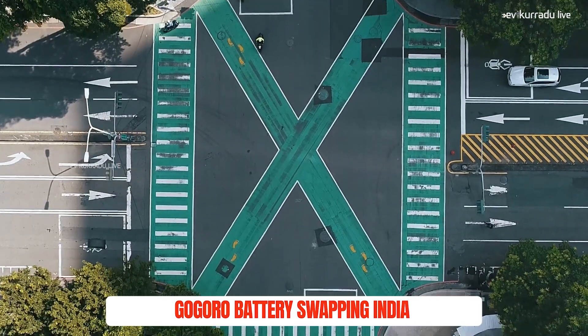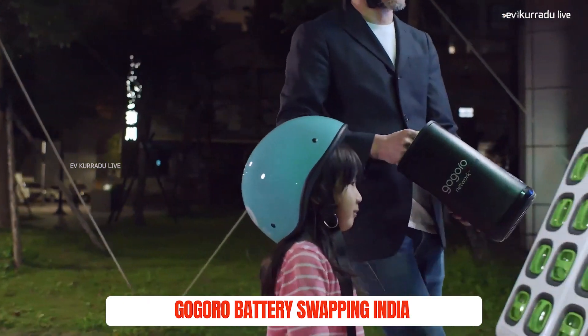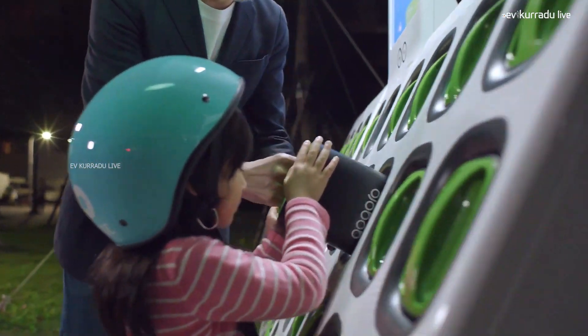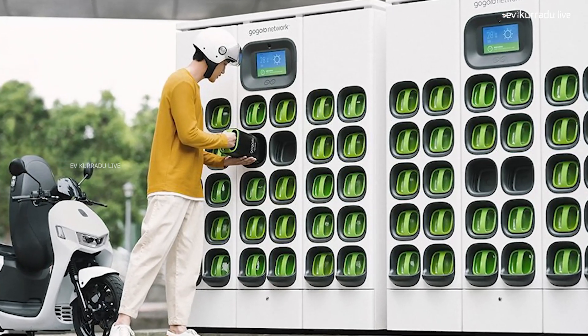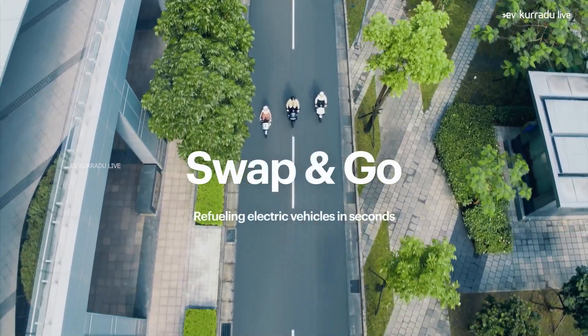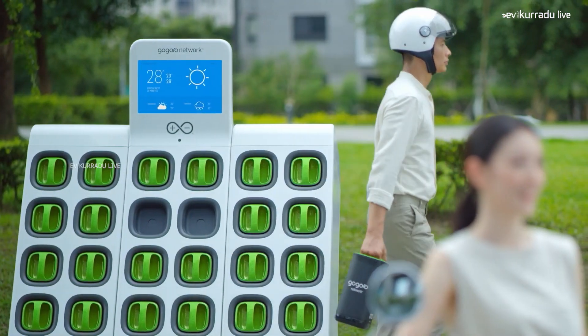The next update is about the GoGoro Company partnering with HPCL in India. HPCL petrol banks will be able to host battery swap stations. You can change the battery pack in a vehicle at a swap station. In the electric vehicle, the battery will be available for charging or swapping.